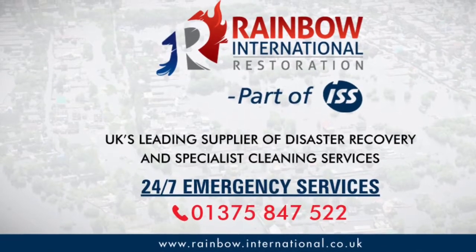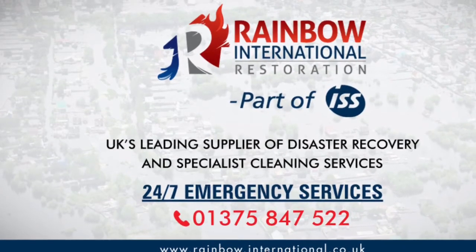Hi, I'm Greg Clark. I'm a Rainbow International Technician and today we've got a sewage flood.